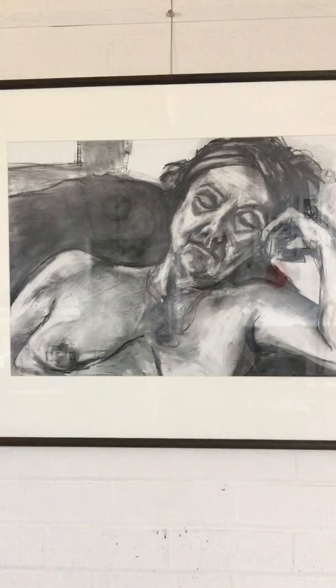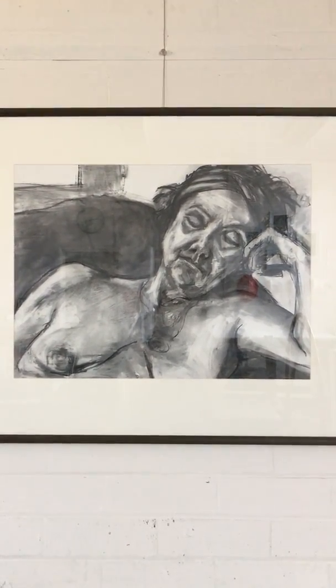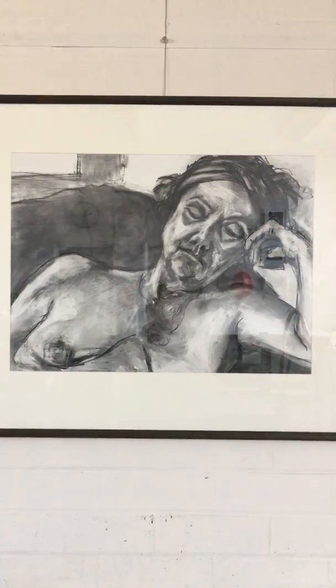Belinda Kopietz, with her fascination for the figure and the people, and the big charcoal.